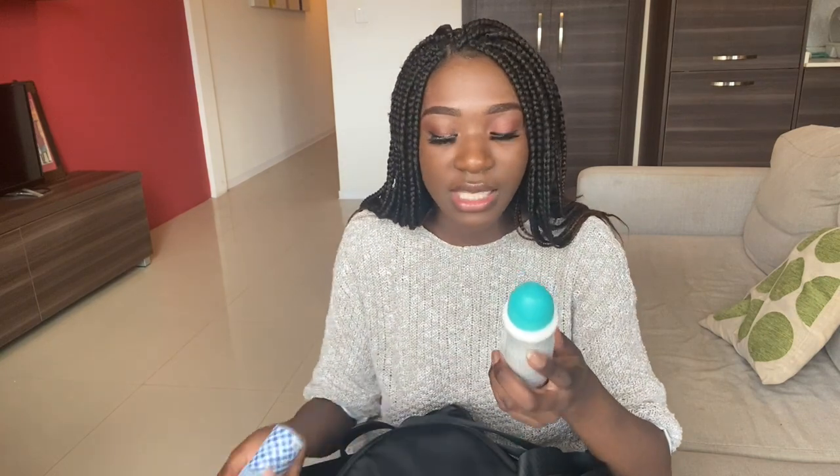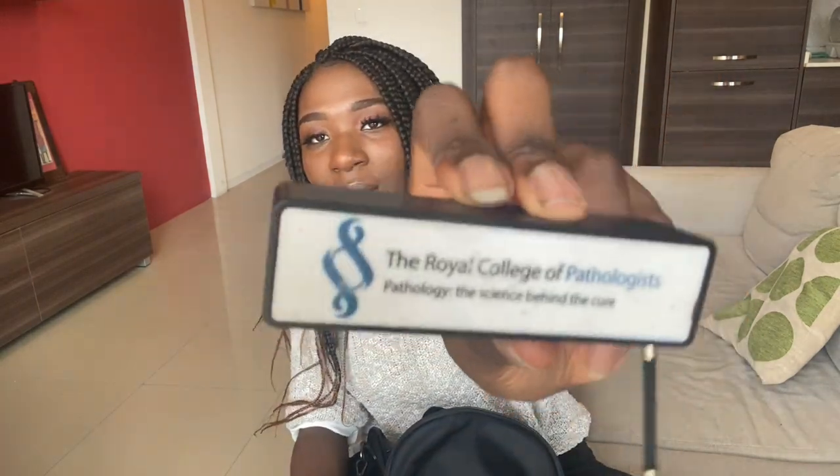I've also got hand cream, because as well as washing your hands a lot during placement, my hands get really really dry, so I definitely need to carry hand cream with me. Next I do tend to take my body spray as well.